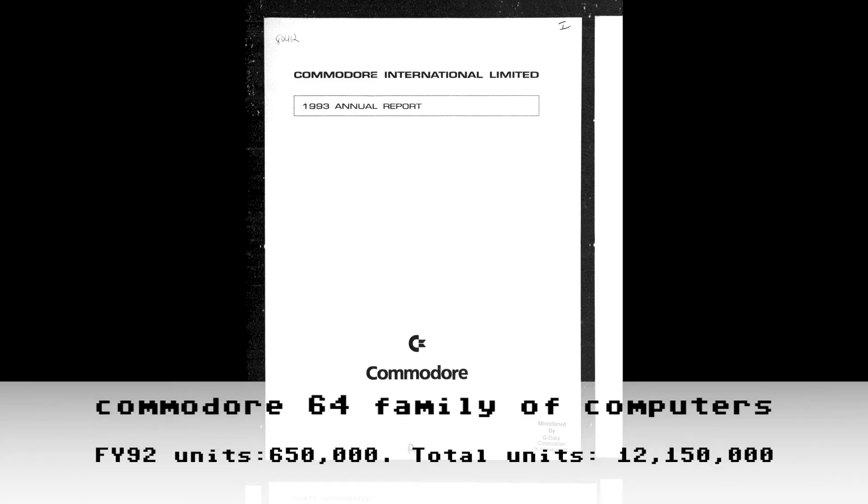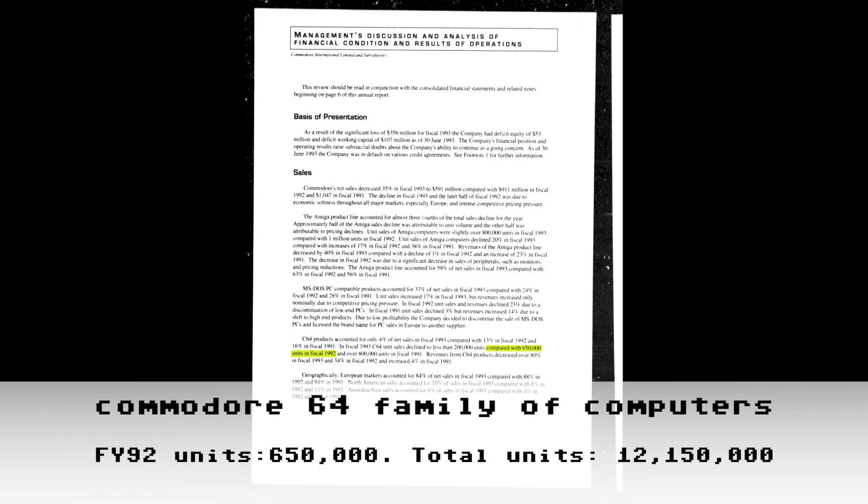I have to skip the FY92 report because I've never been able to source Commodore's FY92 annual report in any form — if you have a copy, let me know in the comments. No need to be nervous though, because the data we need for FY92 is contained in the FY93 report. Reading things slightly out of order: compared with 650,000 units in fiscal 1992, we ended FY91 at 11.5 million — an additional 650,000 in FY92 brings our running total up to 12,150,000.